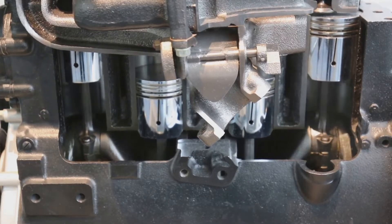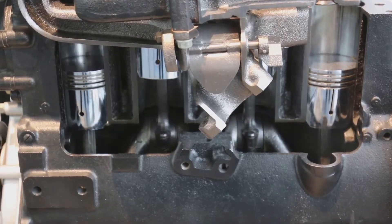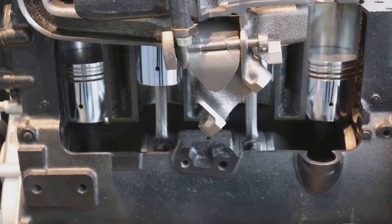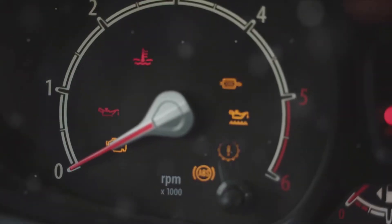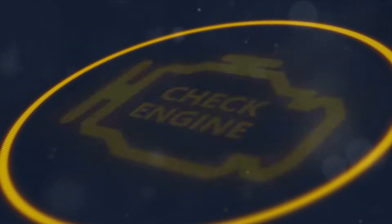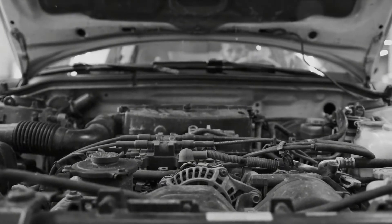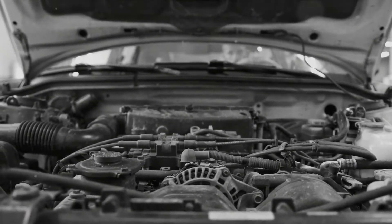For example, diesel engines are often more vibration-prone than their gasoline counterparts due to their hard combustion process and high cylinder pressure. But when the vibrations become excessive, that's when it's time to start worrying — it could be signaling an underlying issue. Today we will discuss 10 common causes of engine vibration, so you can understand what might be going wrong.